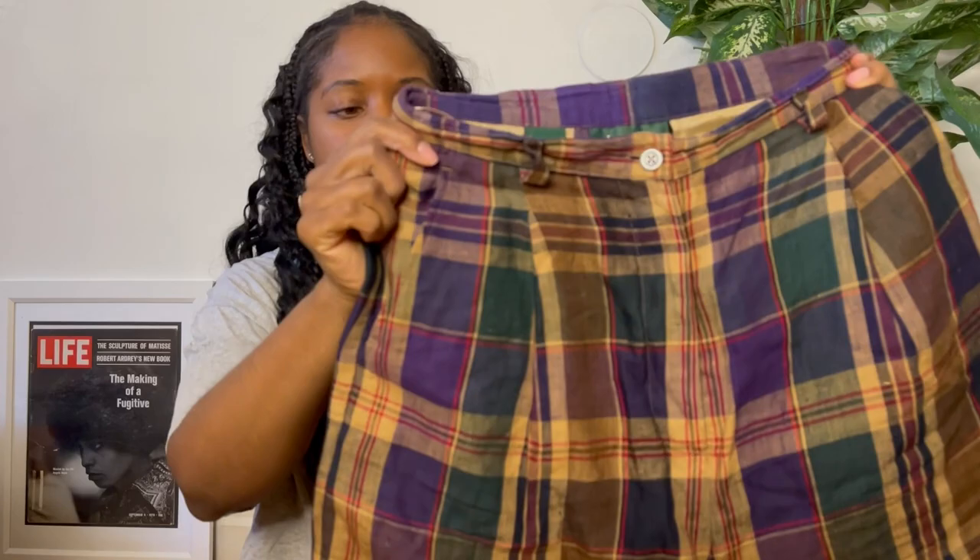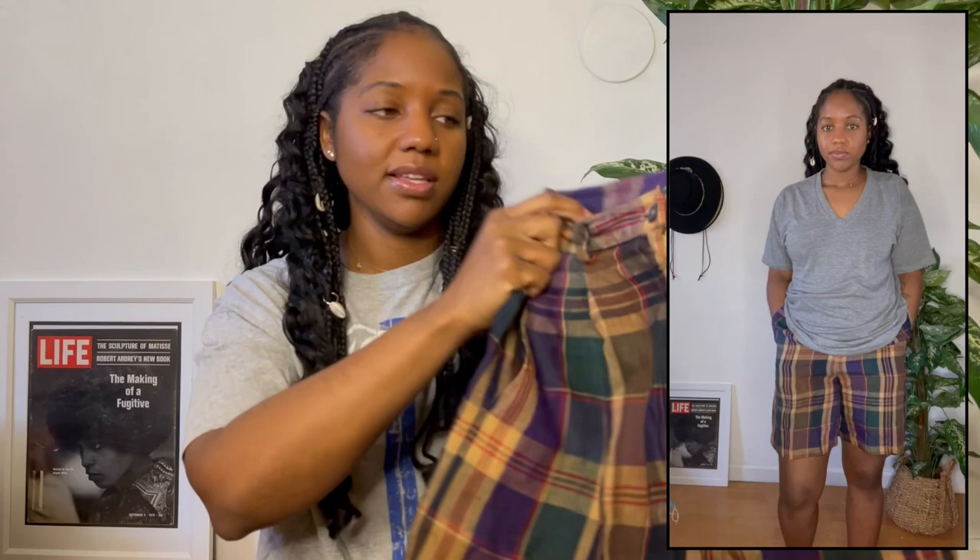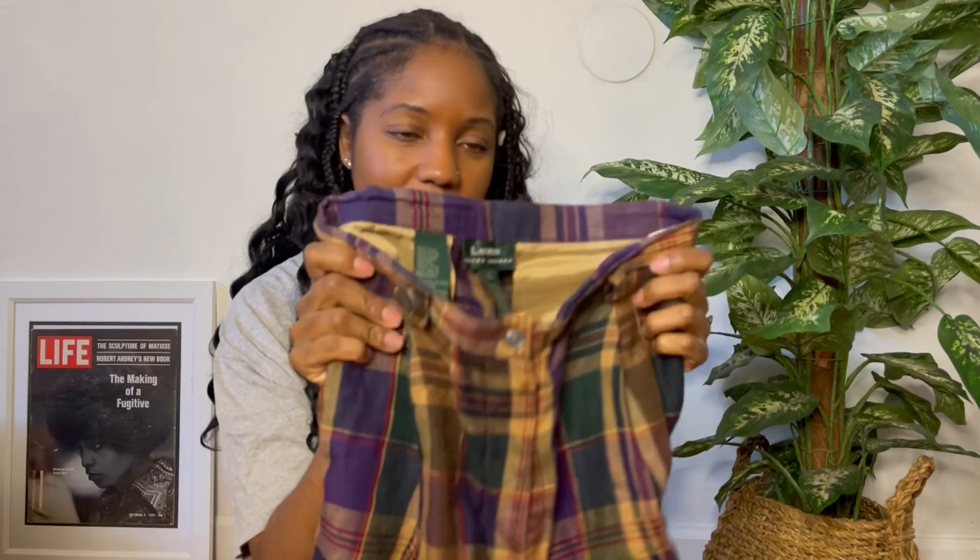Next thing that I picked up is this pair of Bermuda shorts by Ralph Lauren — you can see the tag. They are in a really cute plaid print, but the only thing is they do not fit me. They are a size eight, 100% linen. The legs and hips fit okay, but the waist is definitely not hitting. So these will probably end up going on my site. If you're going for a preppy look — maybe paired with a sweater vest, a cute turtleneck, some boots and tights — these would be really cute. Keep an eye on my website.